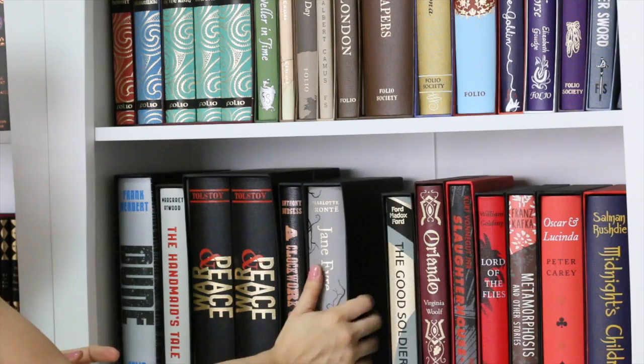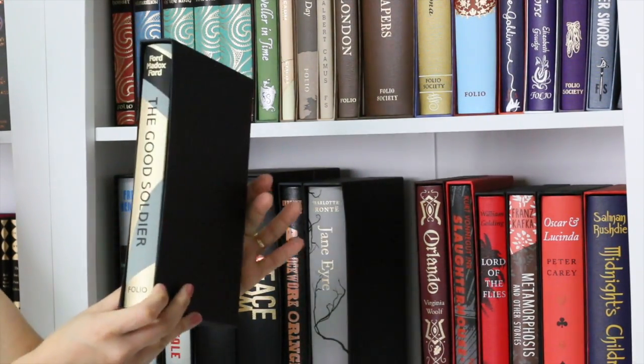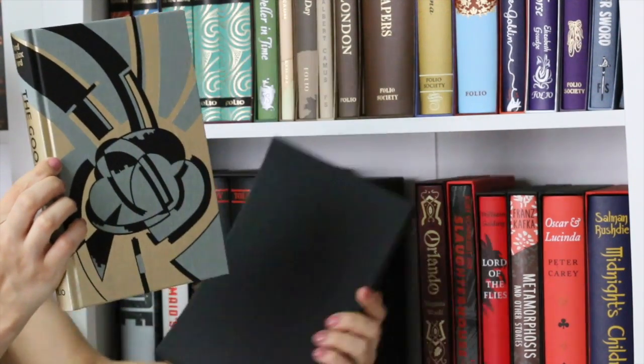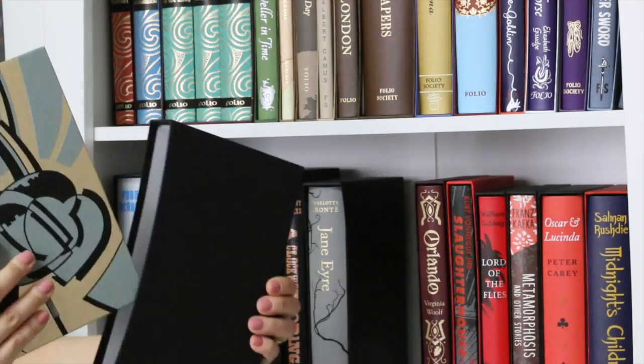Here I have The Good Soldier. Beautiful book — I still have to read it. I bought it on the Folio Society New Year's sale at the beginning of 2017.